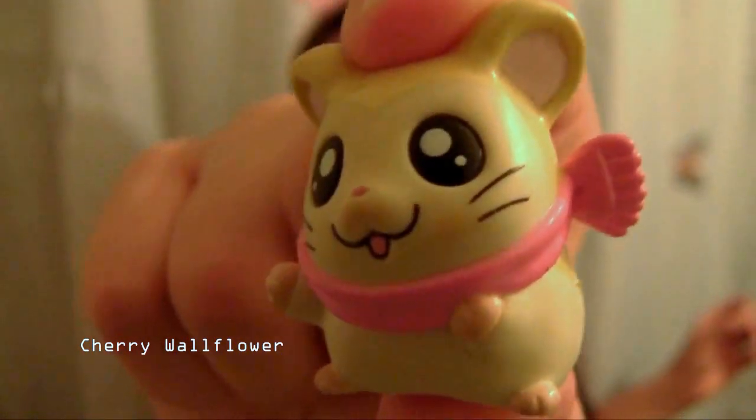Oh my gosh, look at this really cute Pokemon. I think it's called Blue Eyes White Dragon, which is kind of weird because it looks like a bird, doesn't it? I don't know, but it's really cute. It's so adorable and it's wearing pink like me.